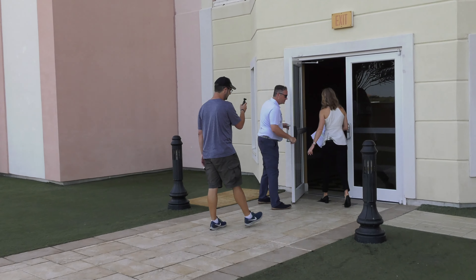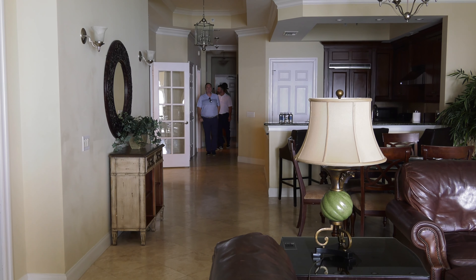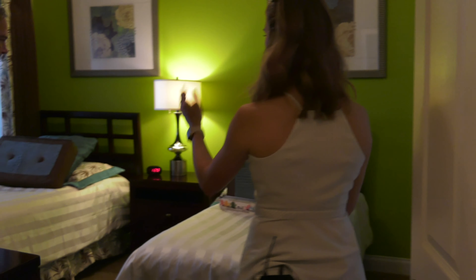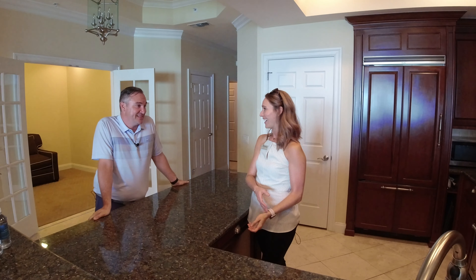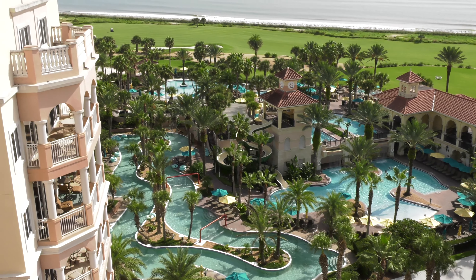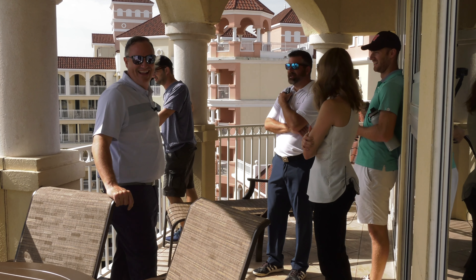Marianne admits she doesn't get out to golf often enough. We convince her to at least join us for a few putts. After checking into a three-bedroom condo — complete with a private elevator, big kitchen, living room, and an office — we head out. The view from our room shows the pool, lazy river, and the perfectly manicured golf course waiting for us.